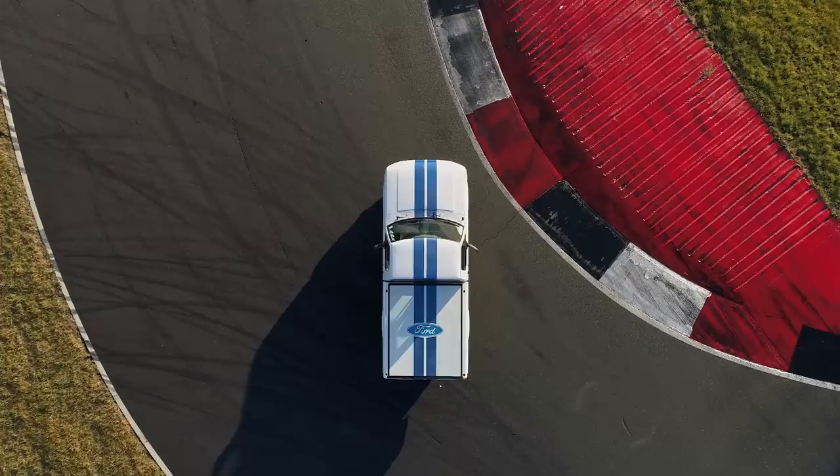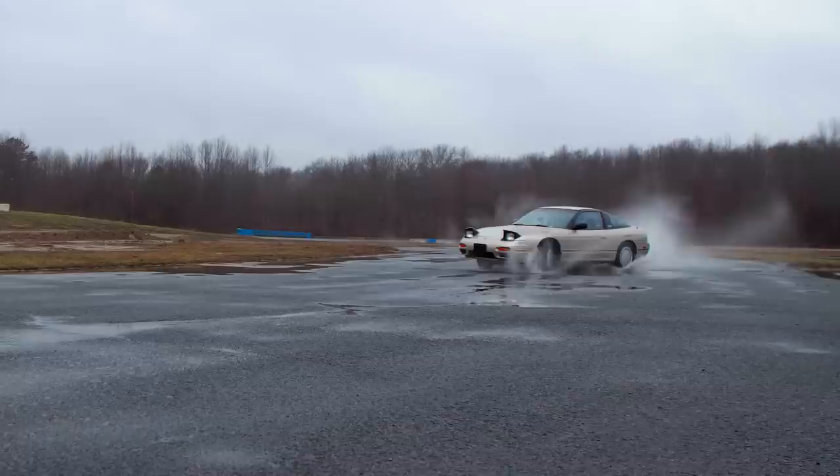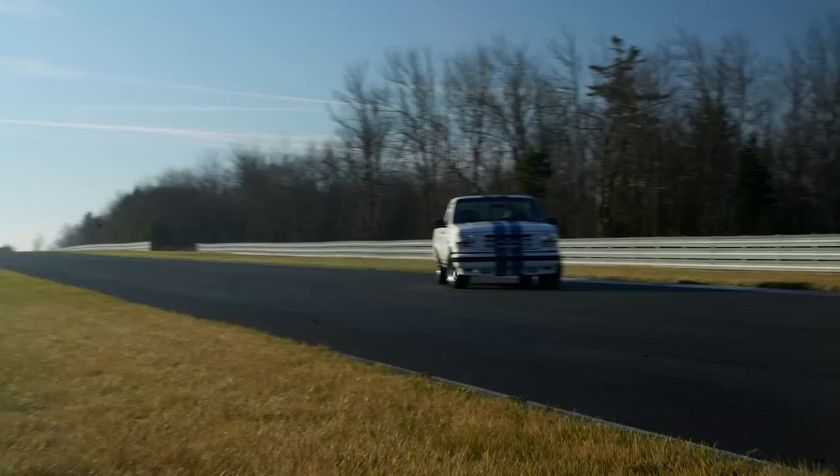Everyone has their favorite car generation. Mine is the 80s and 90s. But I'm not here to observe a museum piece — I put cars in their element. I'm Ryan Simancic, and this is Radventures.